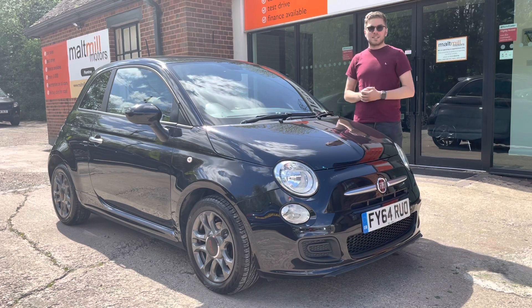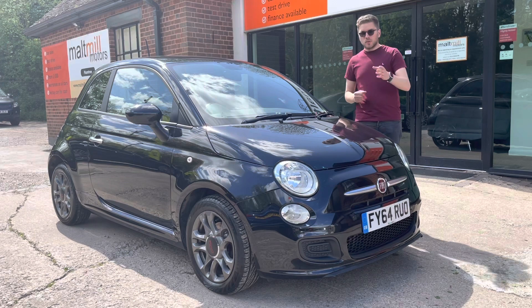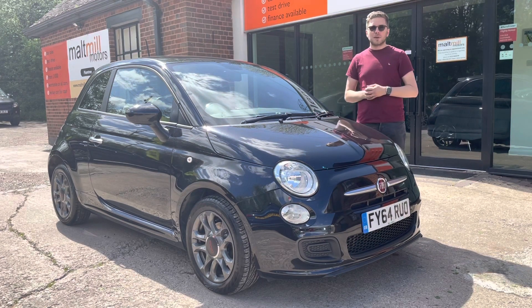We have actually got six service records for this car and the last two have been done by ourselves. We've done the last one and the one previous because we did actually sell this car last year. The previous owners decided it was a little bit smaller than they needed and they wanted a bigger car, so they decided to sell it back to us.